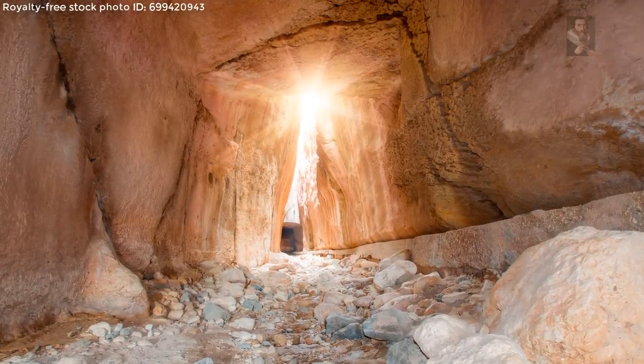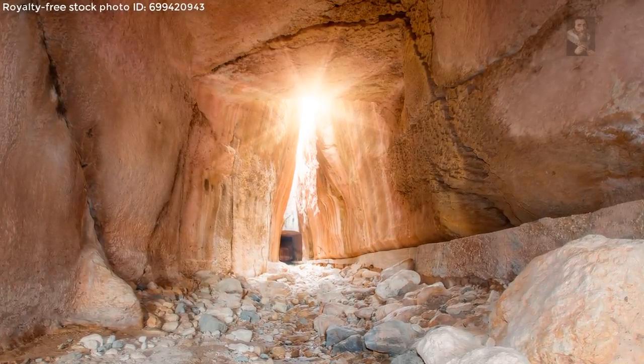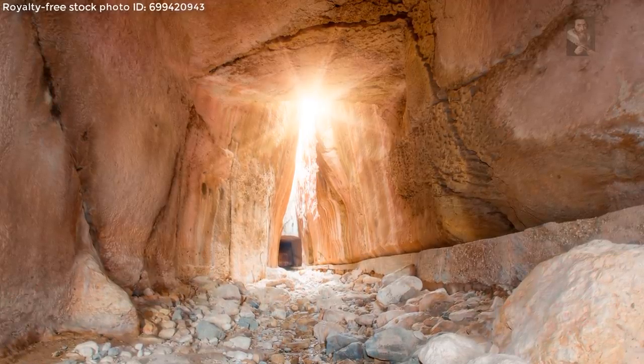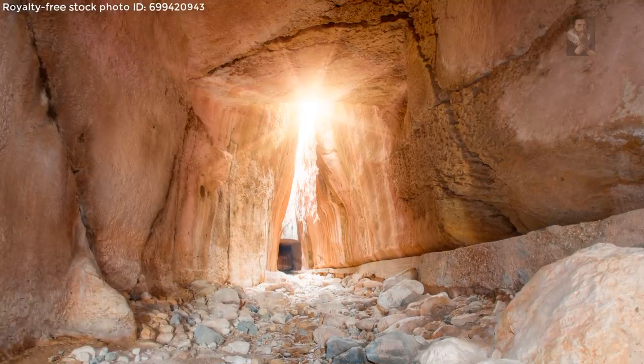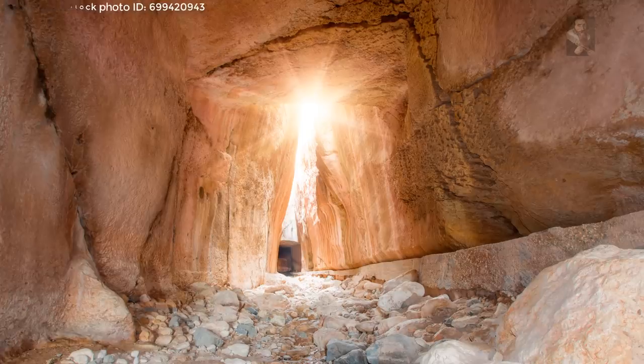The tunnel was constructed completely by manpower in order to divert floodwaters to prevent silting the harbor. According to the archaeological records and the various epitaphs on the tunnel, Roman legions and slaves worked during its construction. It was created by opening a canal through the bedrock within a short time.